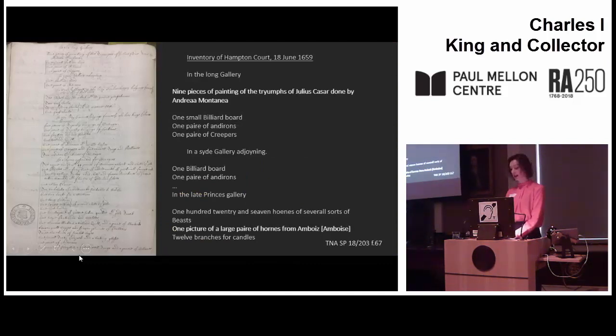While Beecham's list is useful in itemising the goods reserved by the state, another source is invaluable in providing a glimpse of how a protectorial palace looked. This is an inventory of the goods at Hampton Court, drawn up after Cromwell's death in September 1658 and completed on the 18th of June 1659. It gives a valuable insight into what the Cromwell country residence looked like shortly after his death, and therefore gives an indication of how it might have looked in the years previously. In the Long Gallery could be found the Triumph of Caesar, and one other unusual picture of an appropriate hunting theme — one picture of a large pair of horns — which was in the late Prince's Gallery. Hampton Court was the country palace, known as a site of hunting, hence that theme. However, other than these paintings and the Raphael cartoons, no other pictures are mentioned.